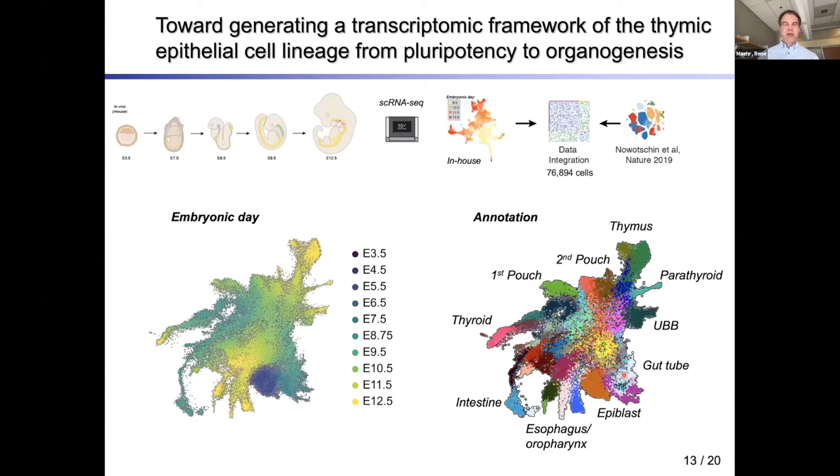In the second part, I'll discuss how we use these frameworks to inform our pluripotent stem cell differentiation approaches. We integrated our in-house resource with previously published data to cover from the pluripotent state at E3.5 — the inner cell mass — all the way to thymic organogenesis at E12.5, sampling cells at every day, totaling about 75,000 cells. In the UMAP embedding, the epiblast and inner cell mass are at one end, and the thymus, parathyroid, ultimobranchial body, and intestine are spread out.